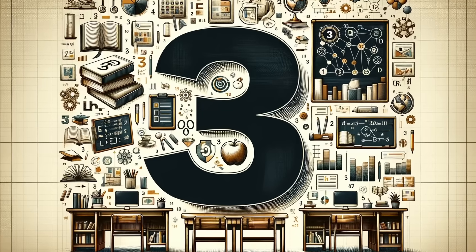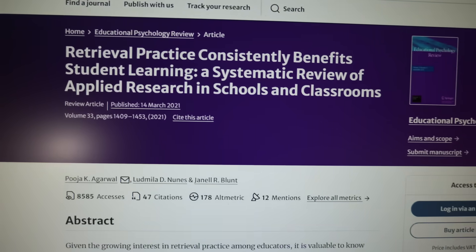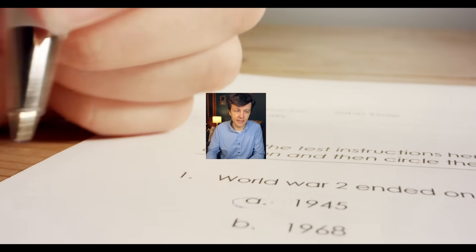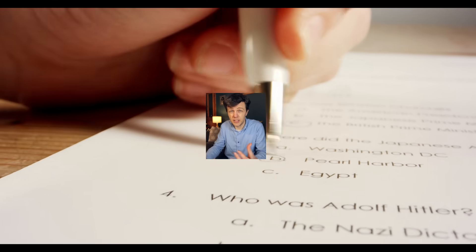Here are some learning techniques from the book that you can use today. Number one: retrieval practice. This is the most effective learning technique known to science. We learn more when we attempt to retrieve information from our brains. So if you want to learn something, test yourself — just keep testing yourself. When I've mentioned this in other videos, I've had people in the comments saying "that's just rote learning" — it's not. Retrieval practice, i.e. testing yourself, improves both memory and understanding. You will understand a topic better and remember more about it if you test yourself on it.